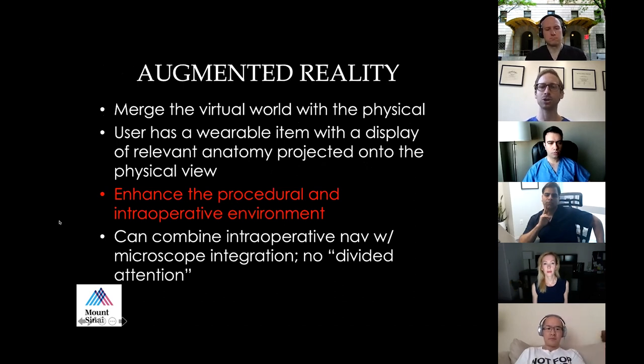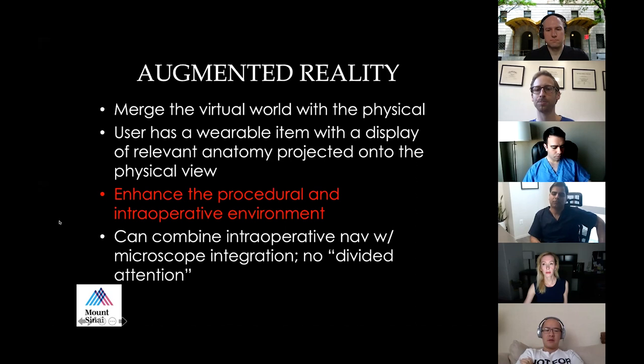Augmented reality, as opposed to virtual reality, is when you're looking at the actual physical world in front of you but merging it with the virtual world. The user has a wearable item with a display of relevant anatomy projected onto their physical view. Virtual reality focuses on training and education, while augmented reality can enhance the procedural and intraoperative environment. We're doing work combining intraoperative navigation with microscope integration — like a pilot seeing the runway projected onto their view.